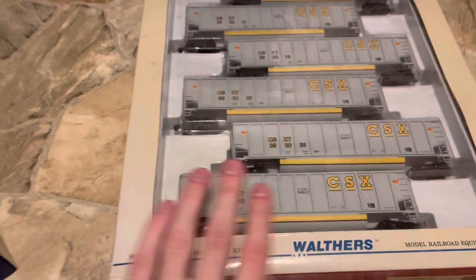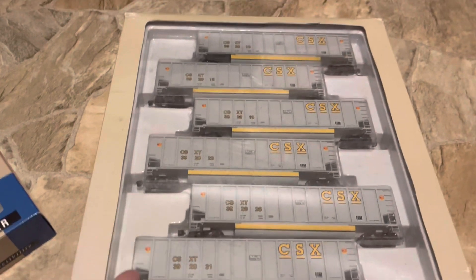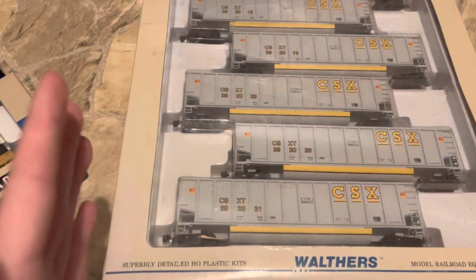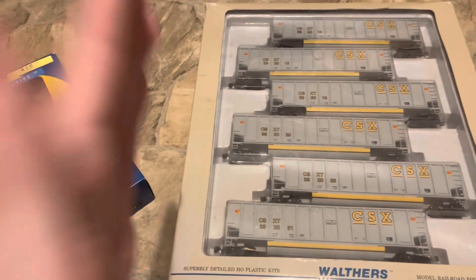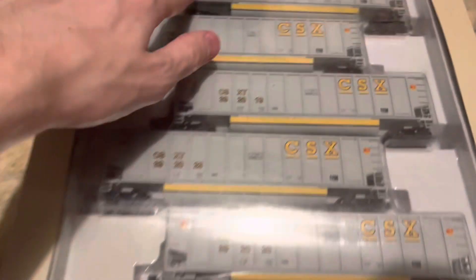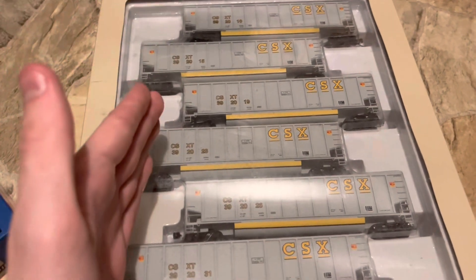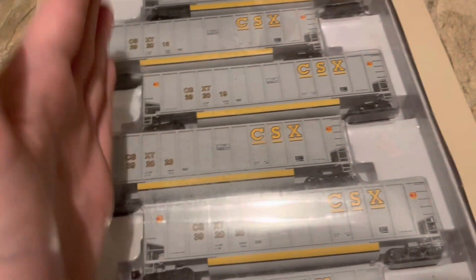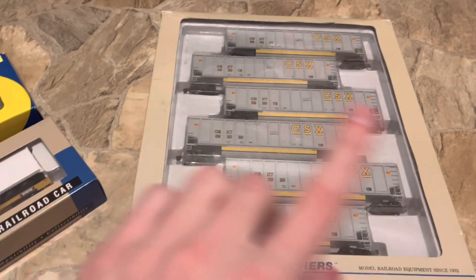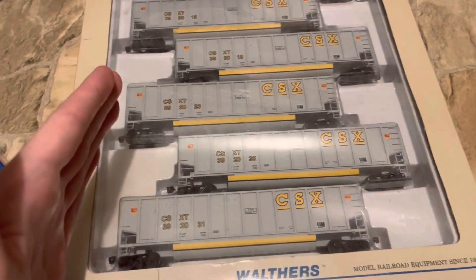This one right here though, this is the proudest one that I have — a six-pack of Walther's CSX coal cars. You would never guess how much I bought this for — I bought this for $30. I have no idea if these work, by the way. I saw him put them out and I asked him immediately how much he wanted, and he said $30. So I bought them for $30. This was the best deal I think I've ever gotten in my life. I've seen how much these things go for, and that's crazy — $30. I'm still in shock.